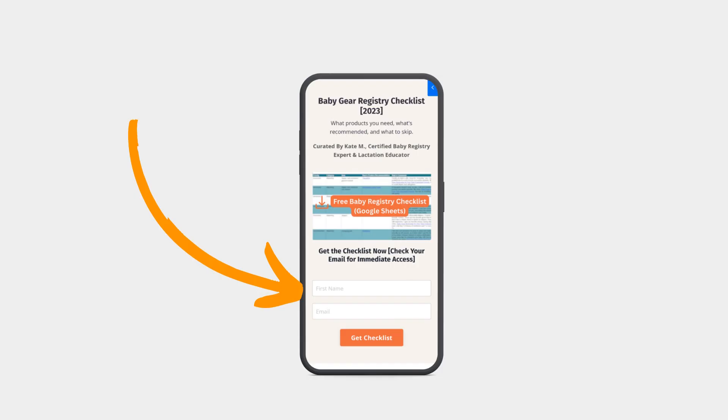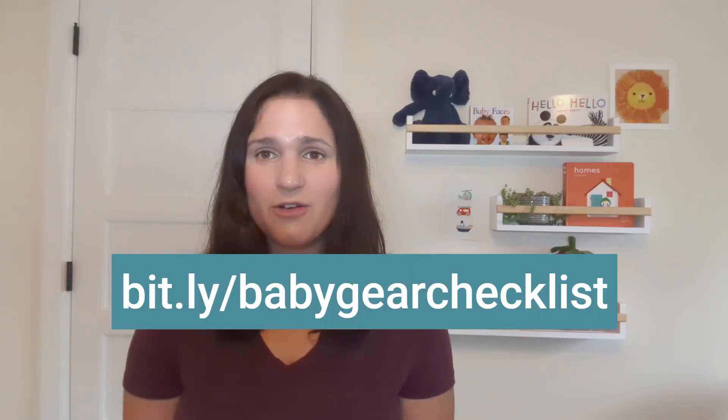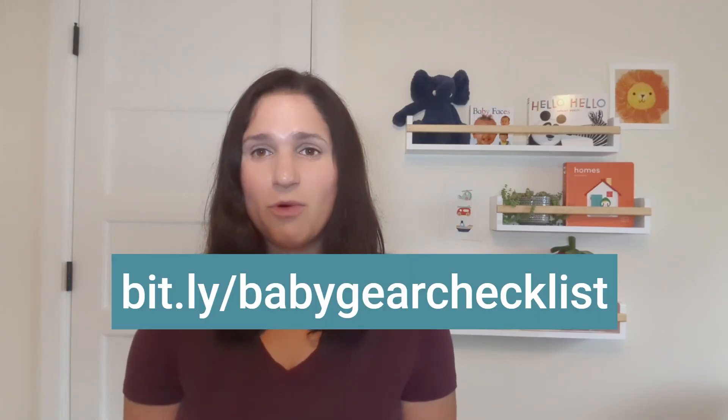I also include brand recommendations and some money-saving tips. I put together this Google Doc based on my own recommendations for my babies and my work with current first-time parents. It's totally free — all you have to do is fill in your first name and email, and you'll get access immediately. Go to this link or click the link in the video description for more. Thanks!